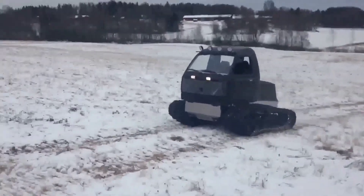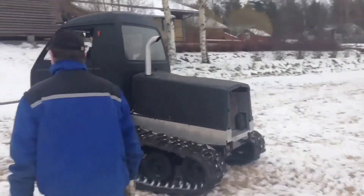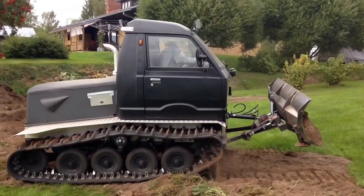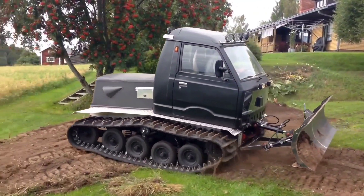It effortlessly smooths out a towering pile of mulch. Its compact design not only makes it practical but also ensures an abundance of enjoyment for its owner and their delighted companions.